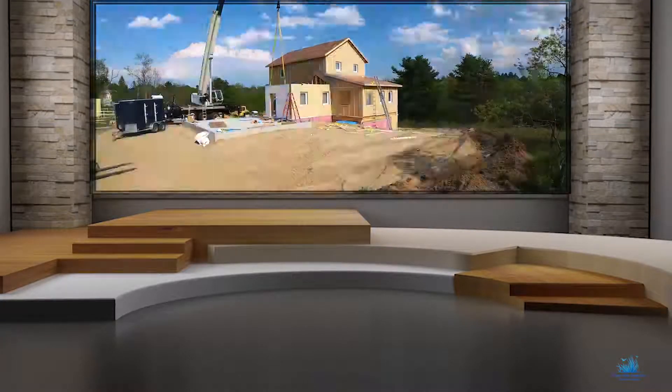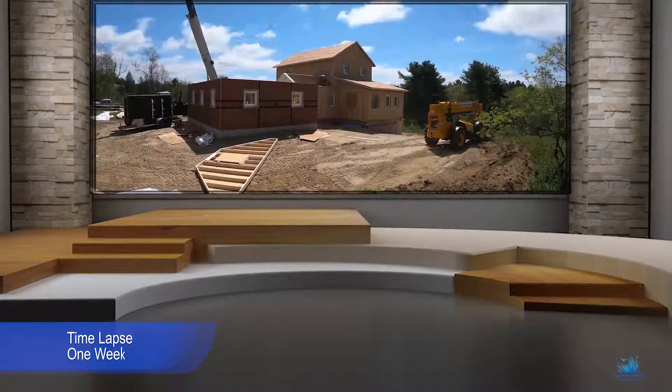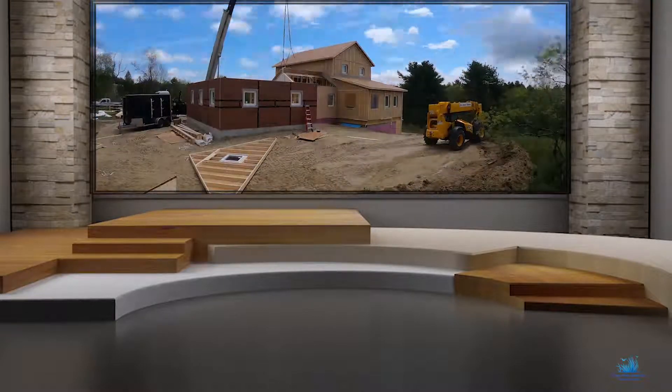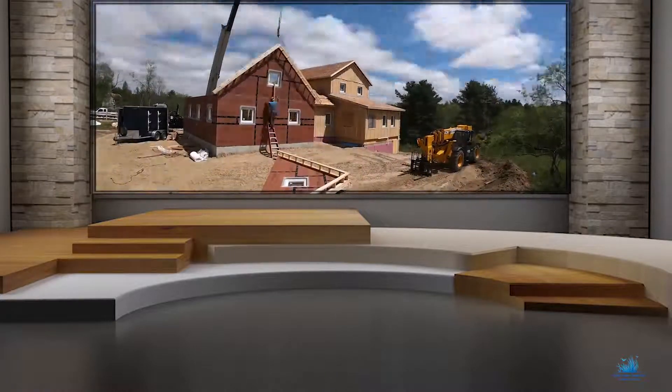This time-lapse video covers a period of less than one week. Many of the panels weighed more than 5,000 pounds and were installed with the aid of specialized software. Completion of the interior is expected to take about four to six weeks.